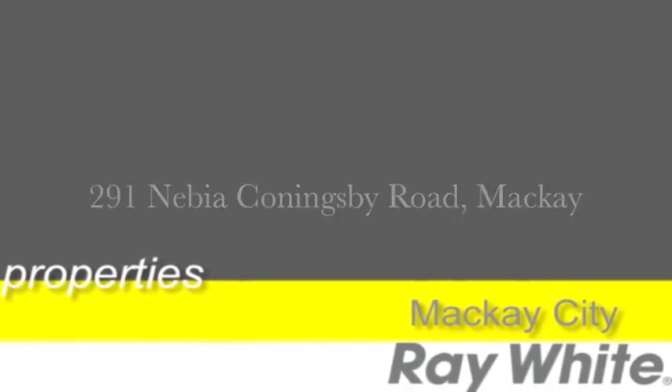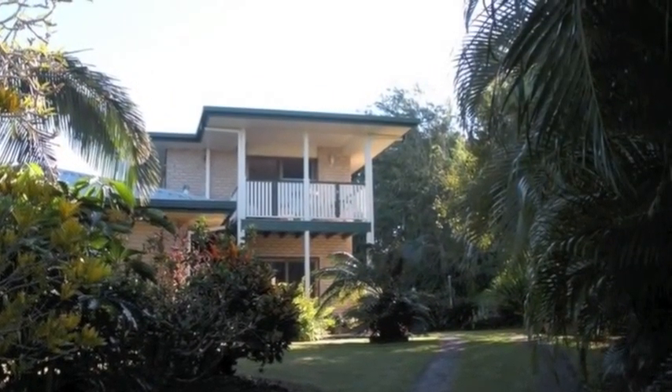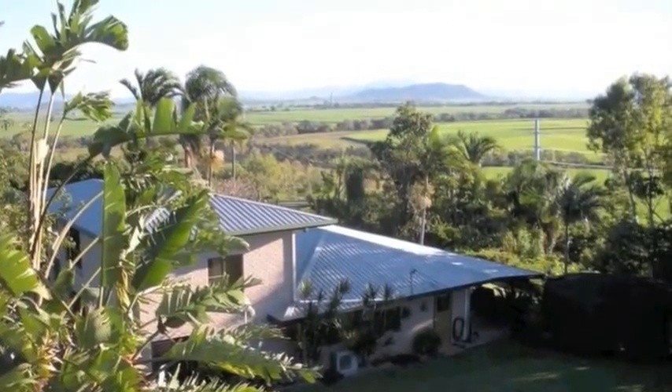This beautiful, well-appointed, air-conditioned, four-bedroom country hilltop residence offers not only the perfect getaway after a stressful day, but the ultimate tranquil and peaceful lifestyle you've always wanted.